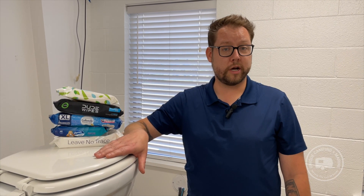Chris here, certified RV technician for Unique Camping and Marine. Today we're going to be putting flushable wipes to the test because these all claim that they can be broken down, and we want to see if that's actually true. We're going to flush each one into our holding tank here, which is clear, so we can monitor how well or how not well they break down and show you the results.